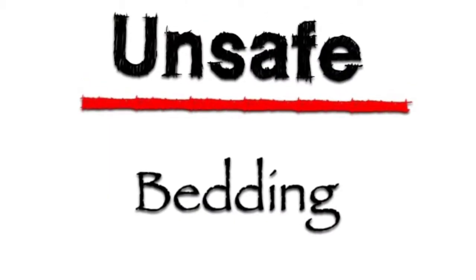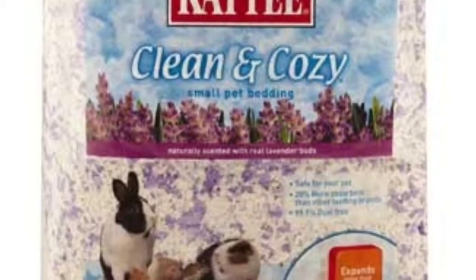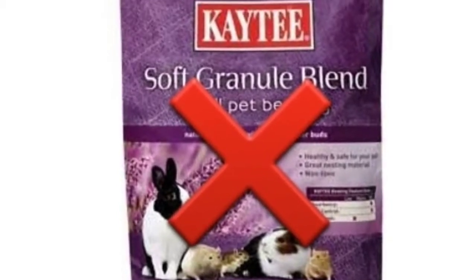The last unsafe bedding for hamsters is any kind of scented bedding. For example, KT Clean & Cozy has a scented version with lavender. It's just too powerful for the hamster's nostrils, so I do not recommend it at all.